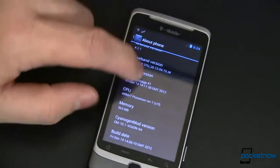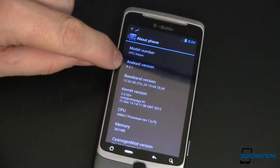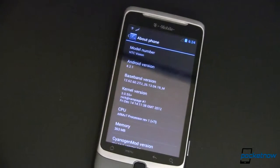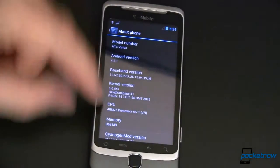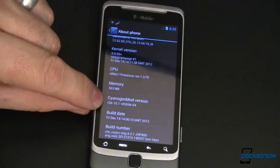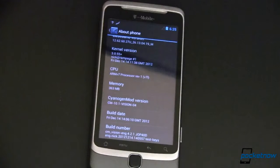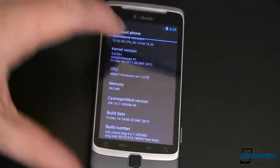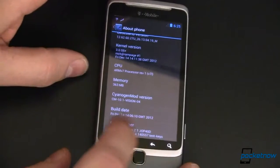Now what makes this newsworthy today is it's running Android 4.2.1 Jellybean. Before you get your hopes up, this is not official. HTC has not pushed an update out, and neither has CyanogenMod, although this is a CM10.1 nightly. It's just been modified, tweaked, and somehow shoehorned to work on this hardware.